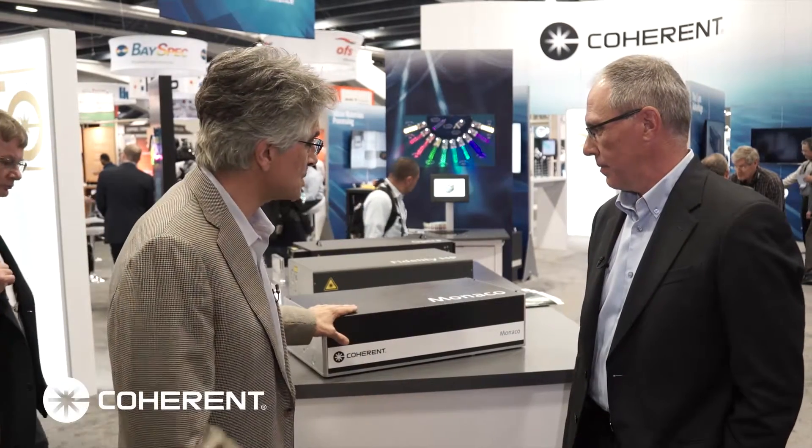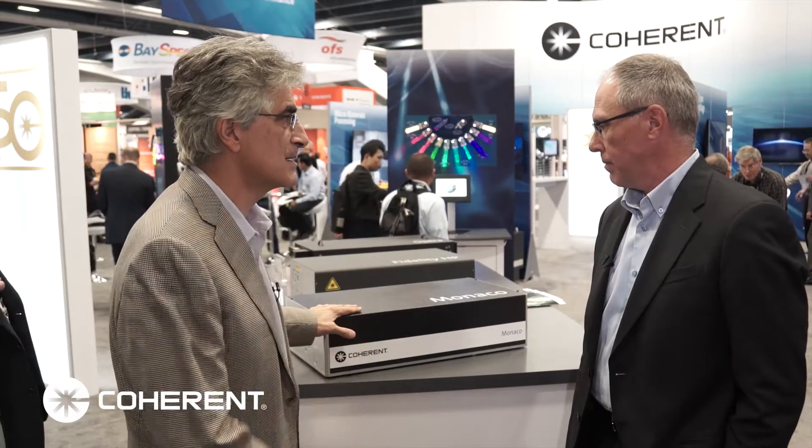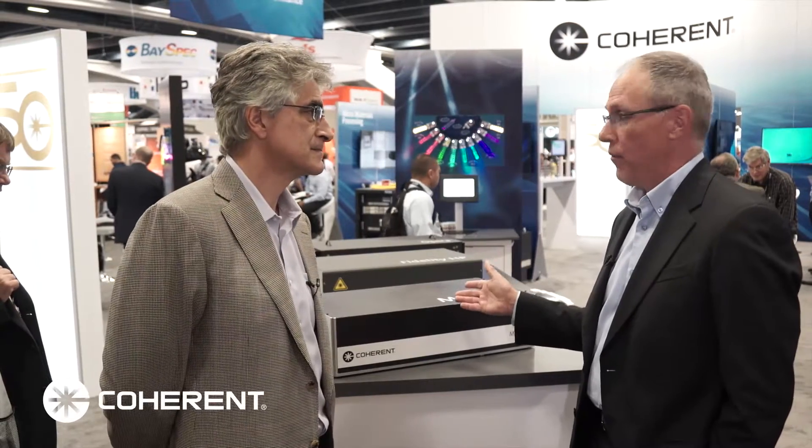So Mike, what sort of lifetime can people expect out of the system? The Monaco is designed and tested for lifetimes well in excess of 25,000 hours. Every component is integrated into this single box, which is machined out of a single block of stress-relieved aluminum. In a 24-7 environment, service intervals are measured in years rather than in months.